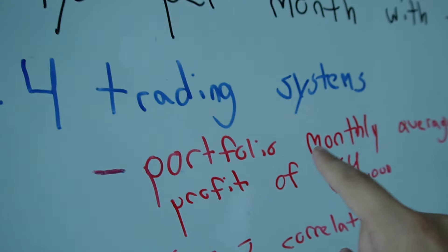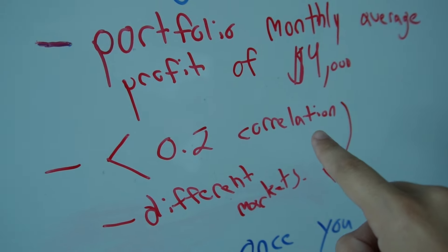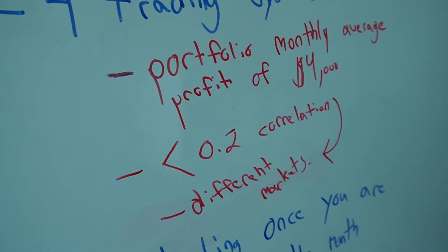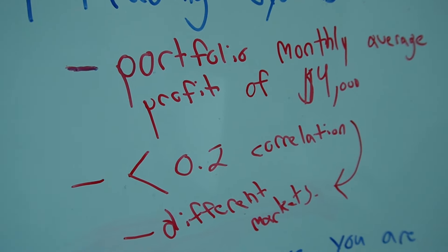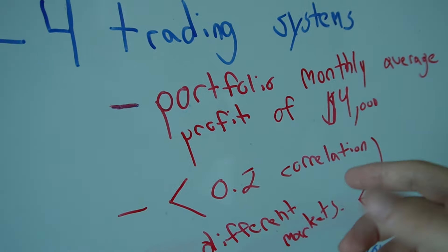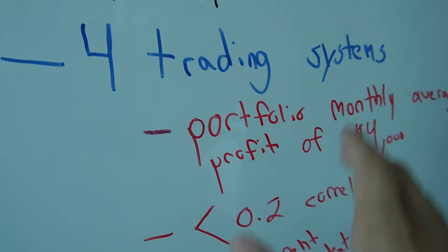We need that target to be higher than $1,000 to ensure we're hitting at least a thousand per month. All trading systems must have less than 20% correlation. From my experience, no two systems should be more than 20% correlated — all of them need to be less than 0.2 correlated. You take the daily profit of each trading system and run a correlation analysis in Excel. Make sure they're less than 20%; that's really important. And you want to trade different markets — not four NASDAQ systems or four gold systems.